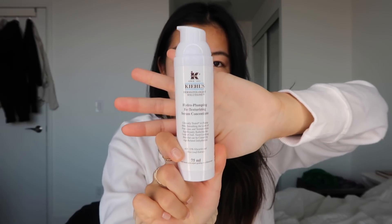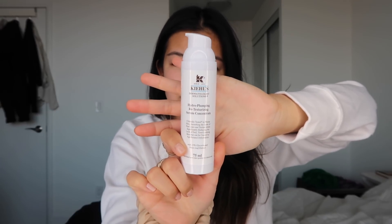After that I'm going to be putting on my Kiehl's Hydro Pumping Serum, just because we're in the dead of winter now and I want my skin to be as hydrated as possible, so I always add this extra protection layer underneath.